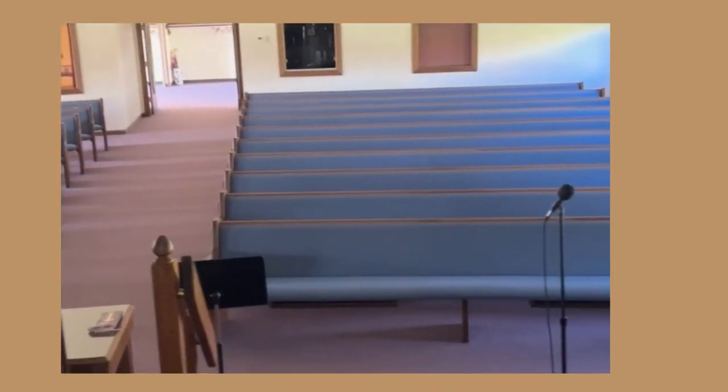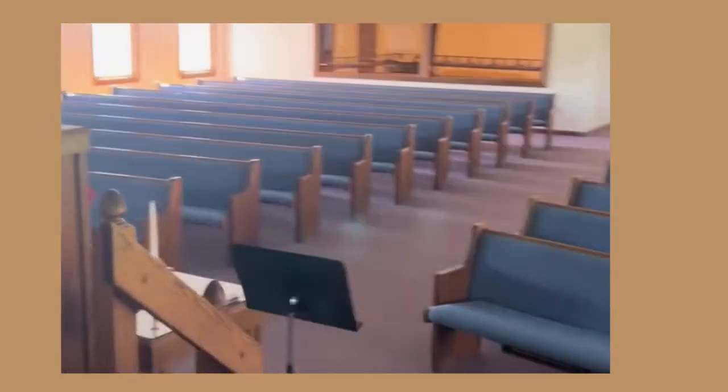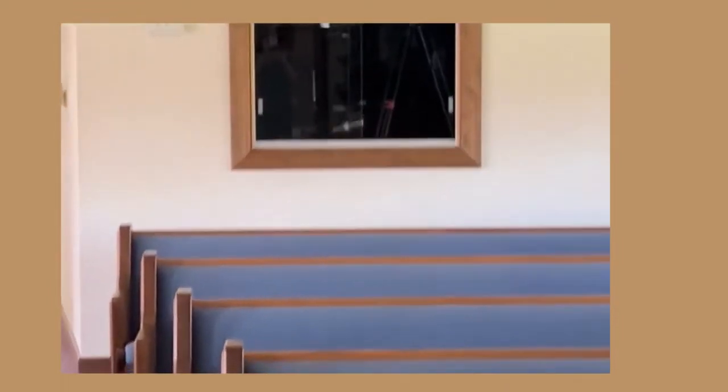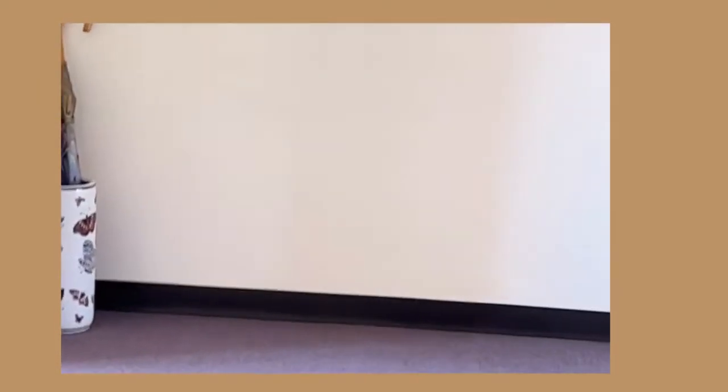Right now I'm at the front part of the sanctuary, and you can see how the layout of the church is — it's really good. If you can see that dark window I'm zooming in on, that's where we usually have the technology control — the audio system of the church. And then we have the Mother's Room over there, so you can follow up with what is happening inside the sanctuary and not miss anything.